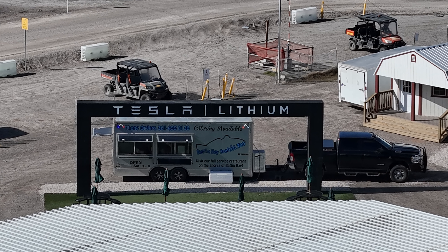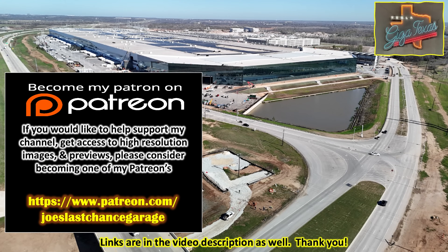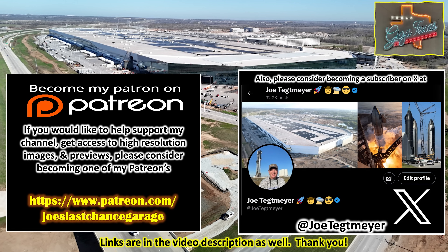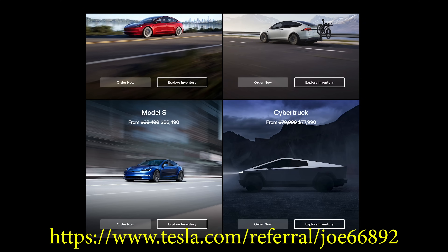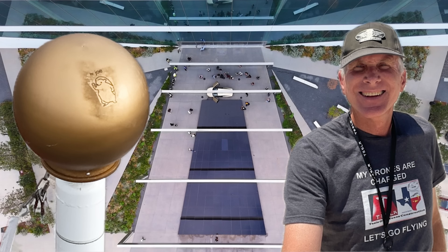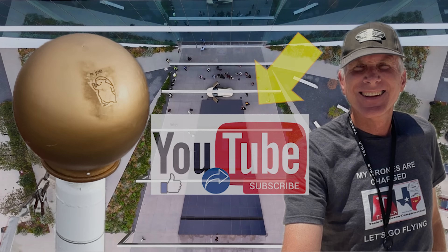Thank you very much for your support — I appreciate it. If you'd like to support my efforts, please consider using the links in the video description. If you're interested in Tesla products, you can help yourself and support me using my referral code. Don't forget to hit the like and subscribe buttons on my YouTube video. Thank you.